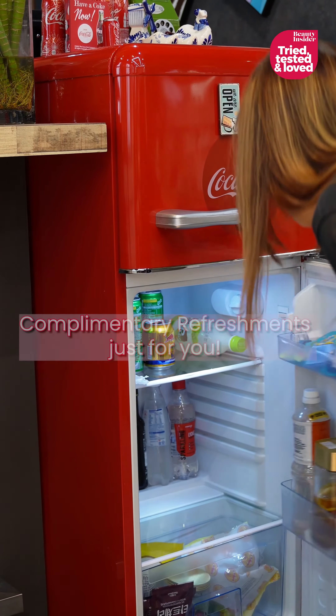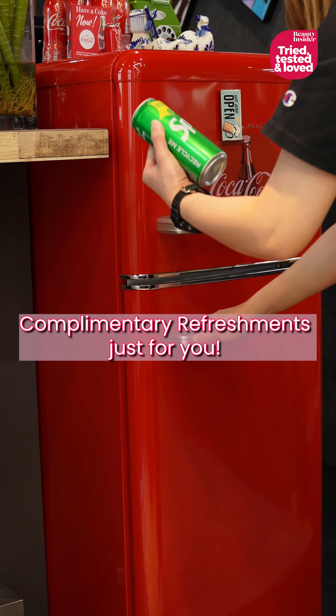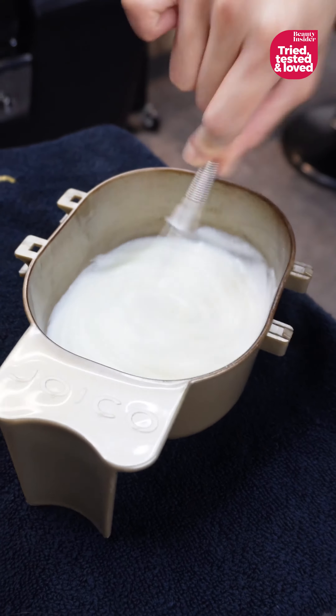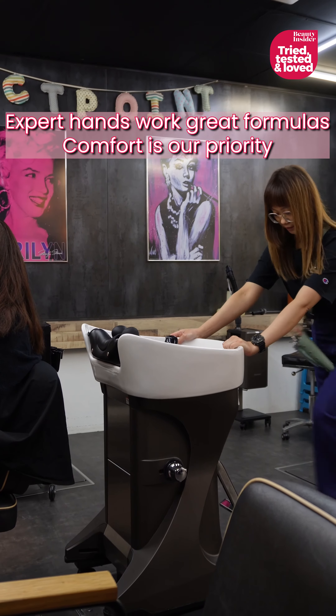Thirsty? Our salon has got you covered. Getting the formula right is key. Comfort is crucial and we take it seriously.